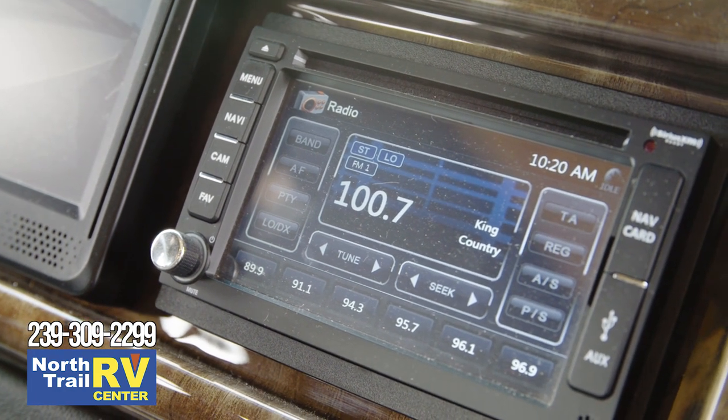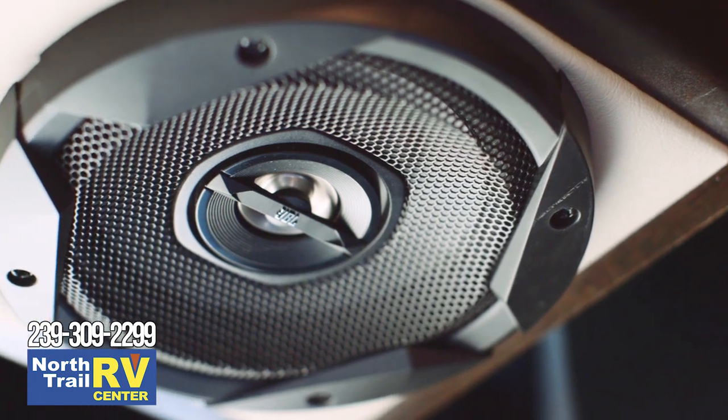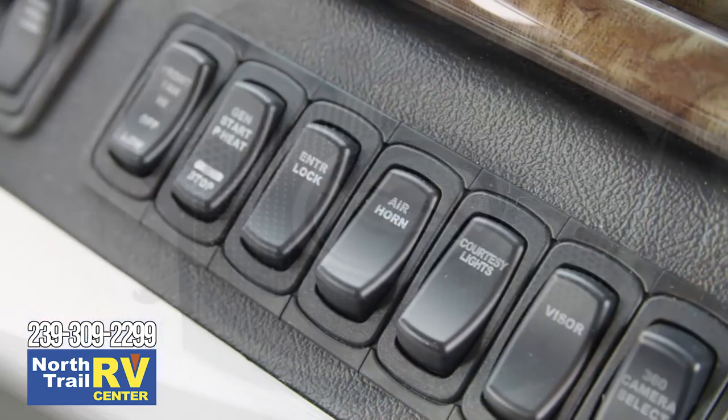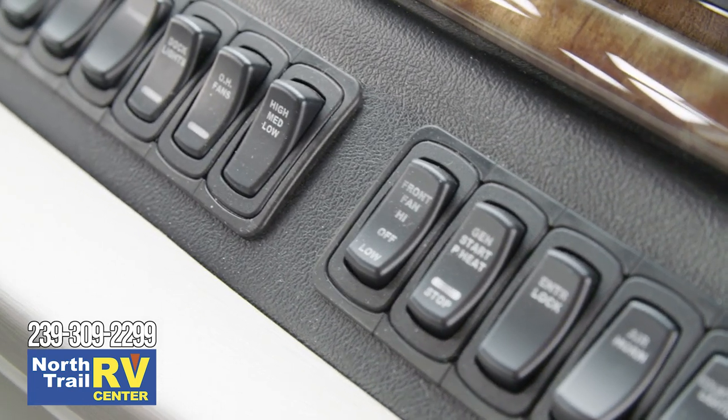The Sony Dash Radio is Bluetooth-compatible, and the JBL Audio system is perfect for playing your favorite music or audiobooks. Safety is a priority in the Dutch Star, which is why you'll find features like automatic traction control.